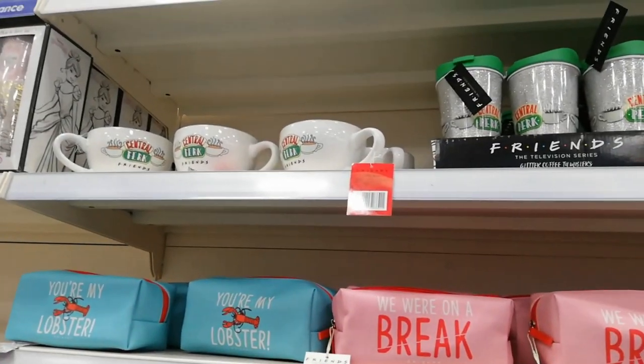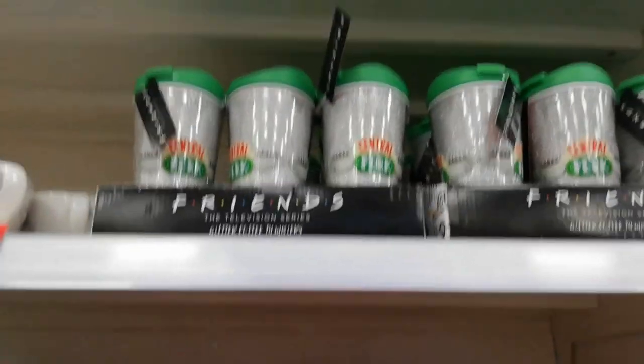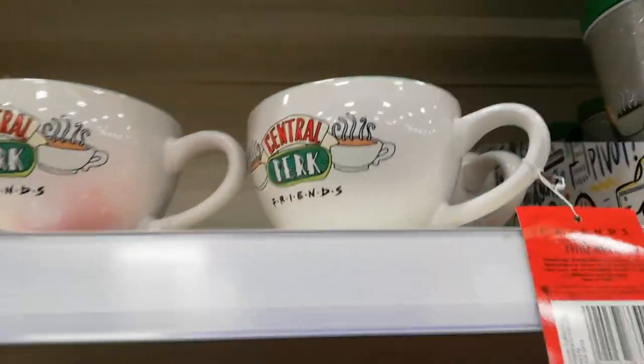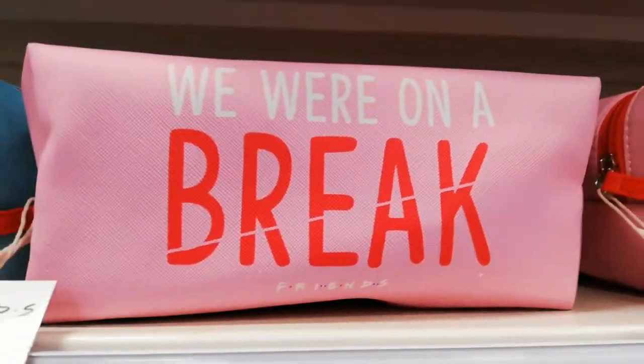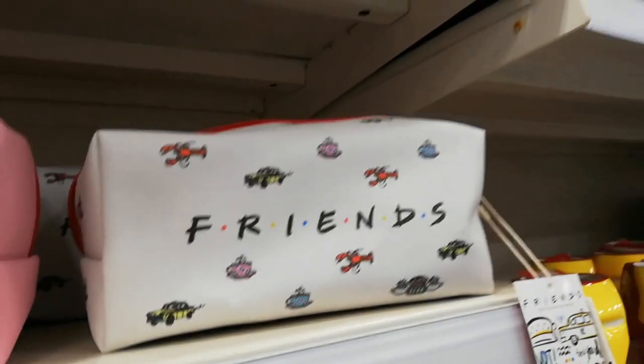That's everything from the run-of-the-mill section. Further around I discovered they were putting out Friends stuff in B&M's. Central Perk — look at the size of those mugs! 'You're my lobster,' 'We were on a break' — they're brilliant, I love them! B&M Bargains is now doing a Friends section!